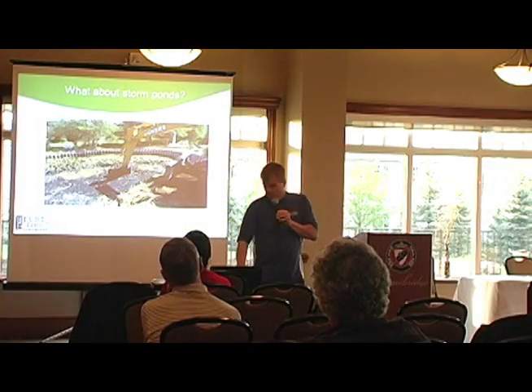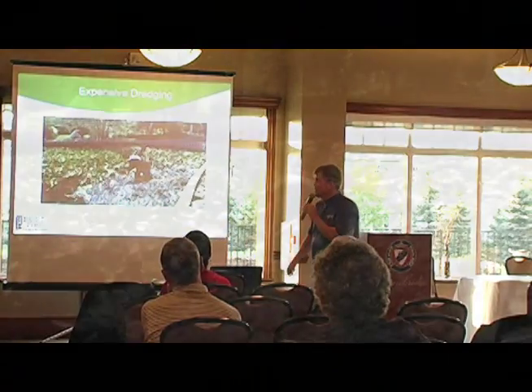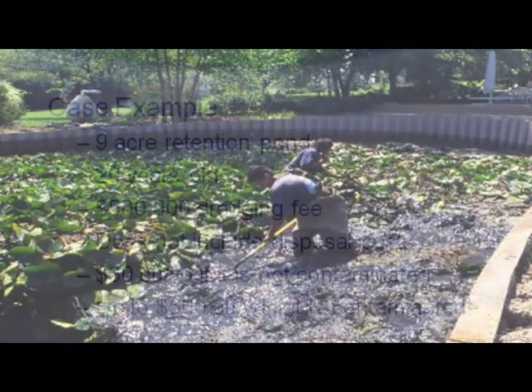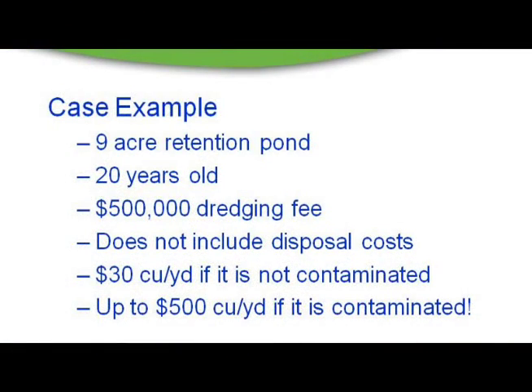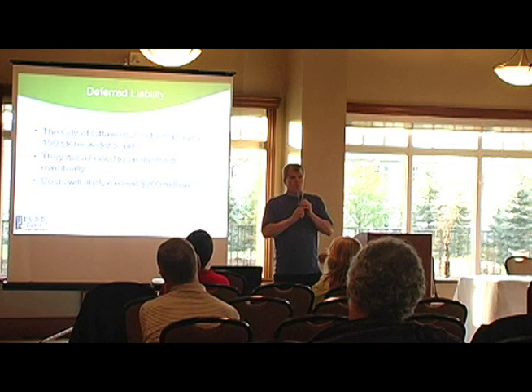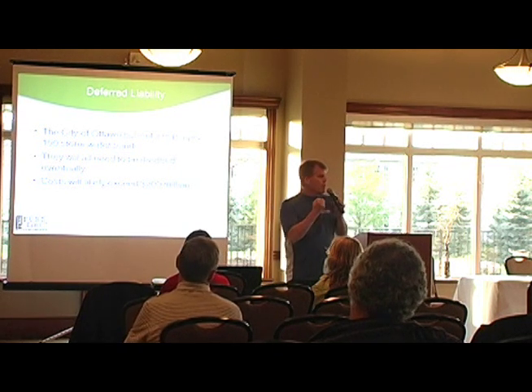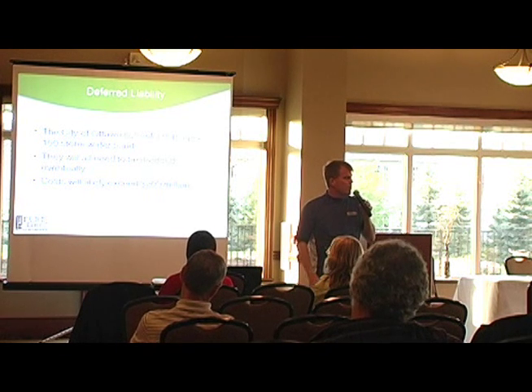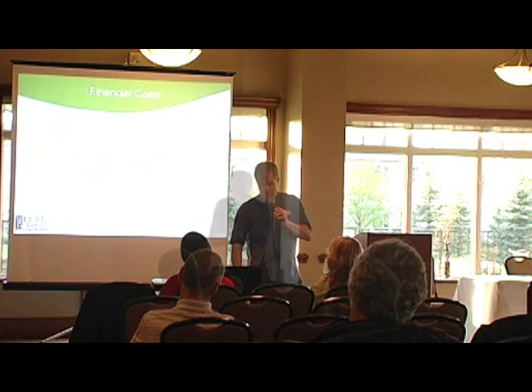What happens is storm ponds end up sledging up, leading to expensive dredging costs. It could cost about $500,000 to dredge a single pond. Here in the city of Ottawa, we currently have about 150 stormwater ponds, and they all need to be dredged — the total cost could be about $200 million. Would it not be easier to have people hold onto that water on their own property, release it later, or capture, filter, and reuse it?